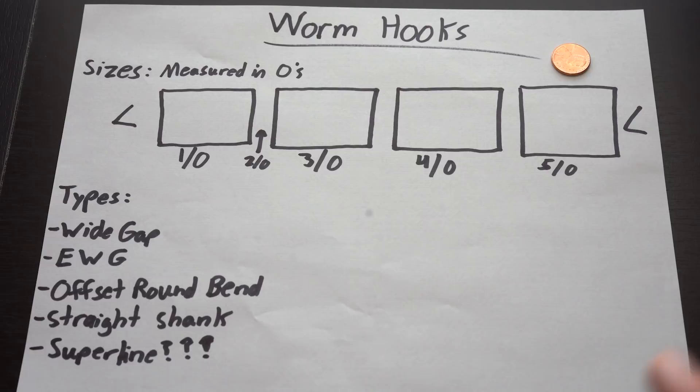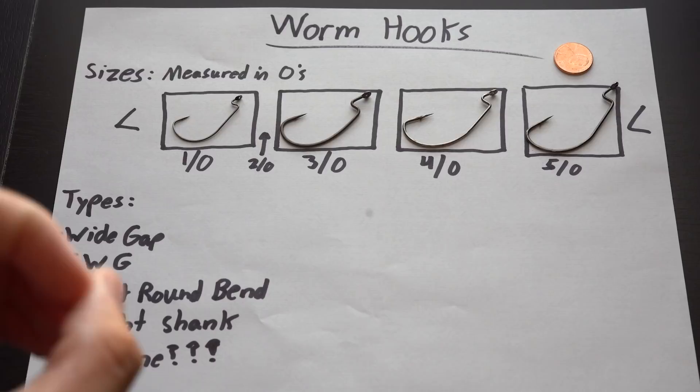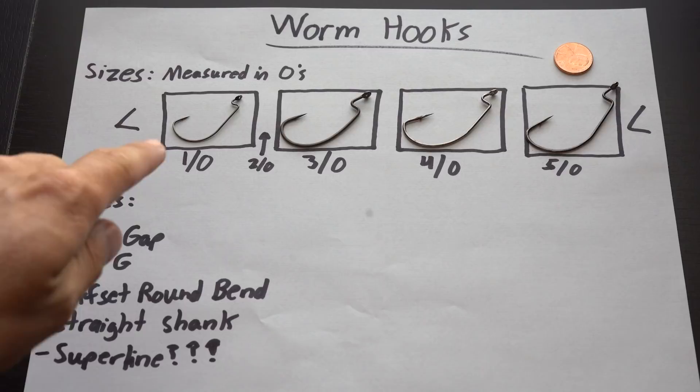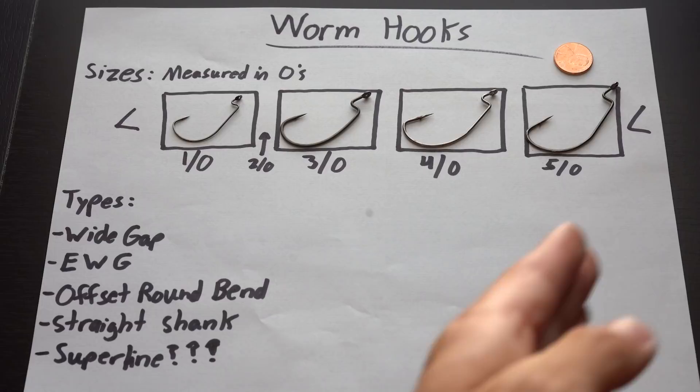The size of worm hooks is measured in what's called oughts — like the word 'you ought to do something,' but it's a number over a zero, written as a fraction like 1/0. It's a one-ought, two-ought, three-ought, and it goes up in size just like numbers would. One-ought is the smallest, then two-ought, three-ought, four-ought, five-ought — it can get even bigger than five-ought and smaller than one-ought.